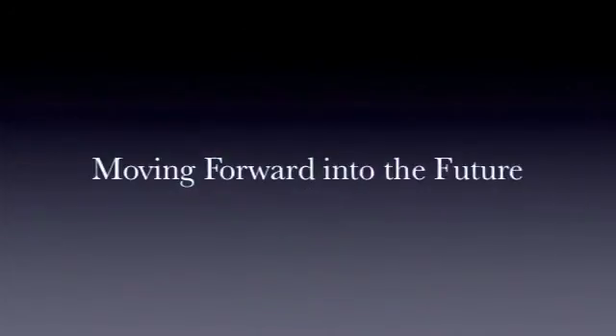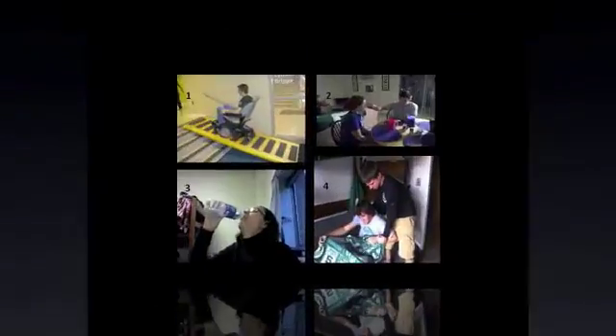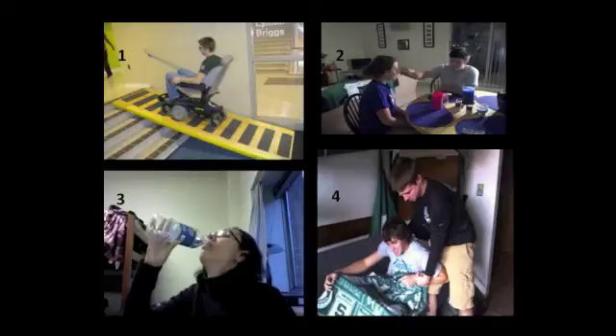For future study, treatments could include having each subject experience all four disabilities over a duration of time, with each subject experiencing the disabilities in a different order. This would determine if increased disruption in daily lives can occur repeatedly due to the introduction of varying disabilities separately. In addition, the test would reveal whether certain disabilities influence more or less the ability to adapt to other disabilities based on the order of treatment.